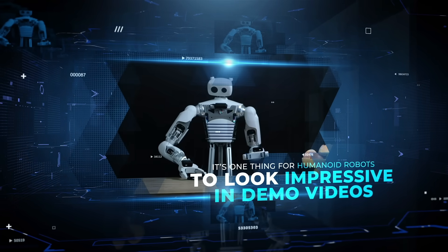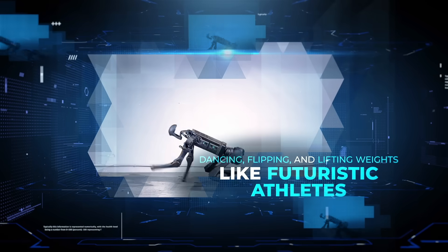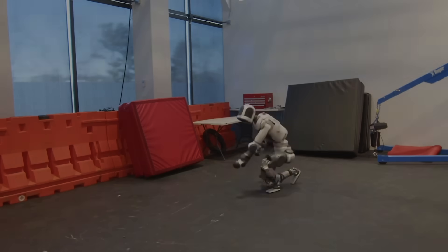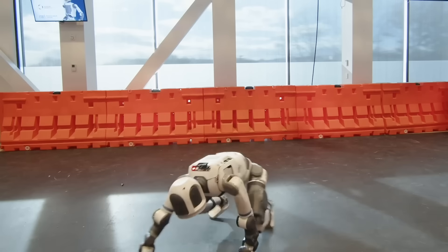It's one thing for humanoid robots to look impressive in demo videos — dancing, flipping, and lifting weights like futuristic athletes — but it's something else entirely when one suddenly thrashes around like it's been possessed.